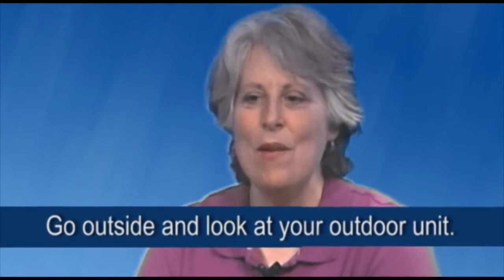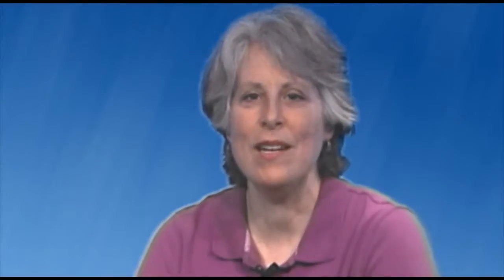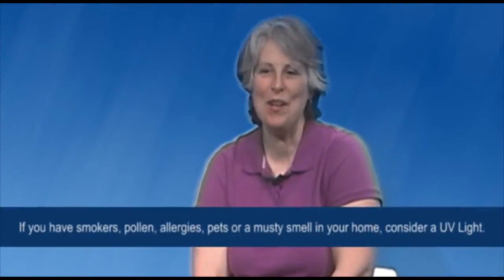Tip number one: go outside and look at your outdoor unit. Make sure the area around the unit is clear of winter dirt, leaves, and grass. Your unit needs proper air movement to work efficiently.